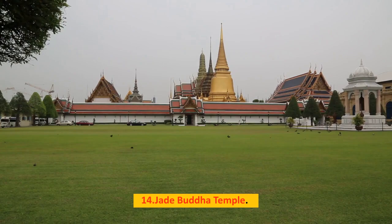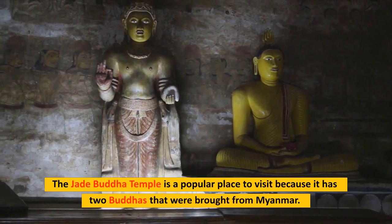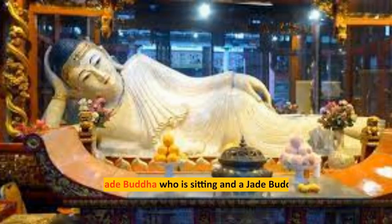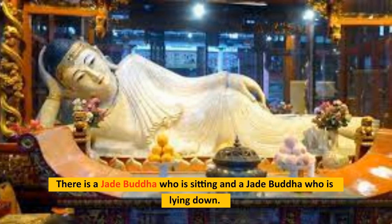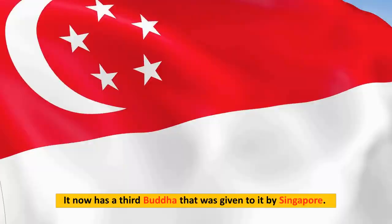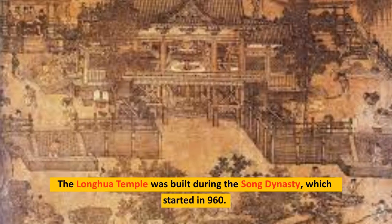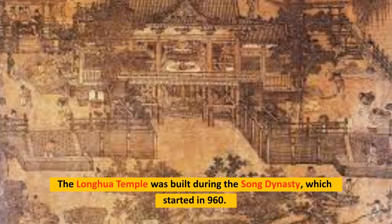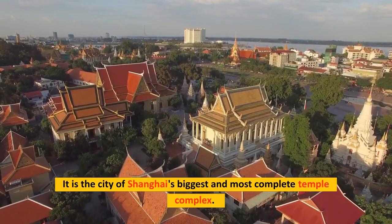Number 14: Jade Buddha Temple. The Jade Buddha Temple is a popular place to visit because it has two Buddhas that were brought from Myanmar — a sitting Jade Buddha and a reclining Jade Buddha. It now also has a third Buddha that was given by Singapore. Number 15: Longhua Temple. The Longhua Temple was built during the Song Dynasty, which started in 960, and is the city of Shanghai's biggest and most complete temple complex.